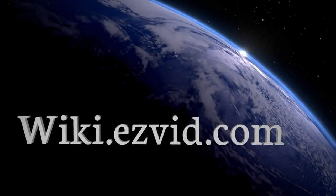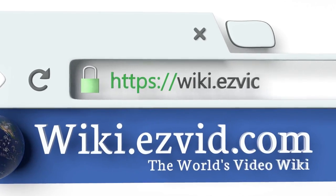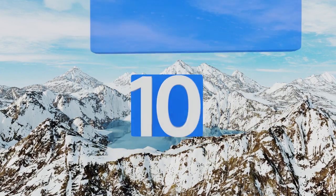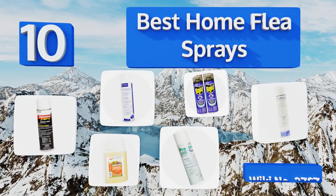Visit wiki.easyvid.com and search for EasyVid wiki before you decide. EasyVid presents the 10 best home flea sprays. Let's get started with the list.